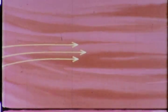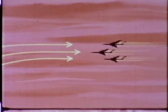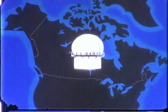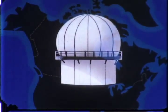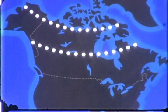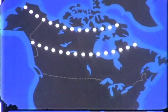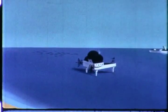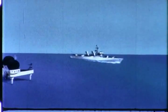Enemy raids must be intercepted as far as possible from the potential target areas. Early detection is of prime importance. To accomplish this, our warning radar network to the north includes a series of radar barriers. Northernmost is the DEW Line. In central Canada, there is the Mid-Canada Line. And on the U.S.-Canadian border, the Pine Tree Line. Keeping a radar eye on the eastern and western approaches from seaward are Texas Towers, picket ships, and early warning radar aircraft.